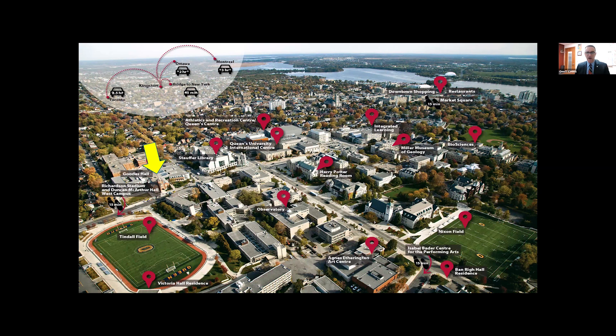We are located on the confluence of three major waterways: Lake Ontario, where we are in the upper northwestern corner of the lake; the mouth of the St. Lawrence River Basin; and the Cataracta River to the north that extends into the Rideau Canal system. You can walk to Lake Ontario's waterfront in nicer weather — about a five-minute walk from Goods Hall — and study on the shores of the lake.